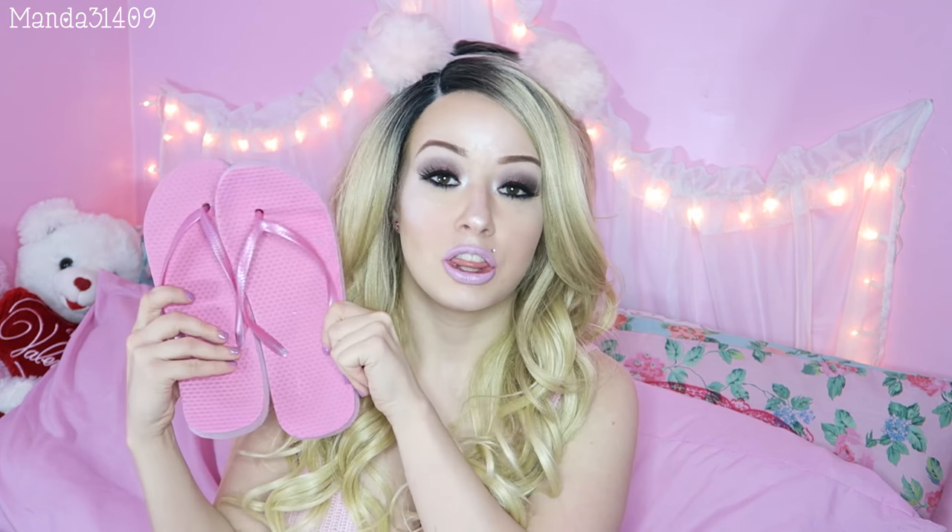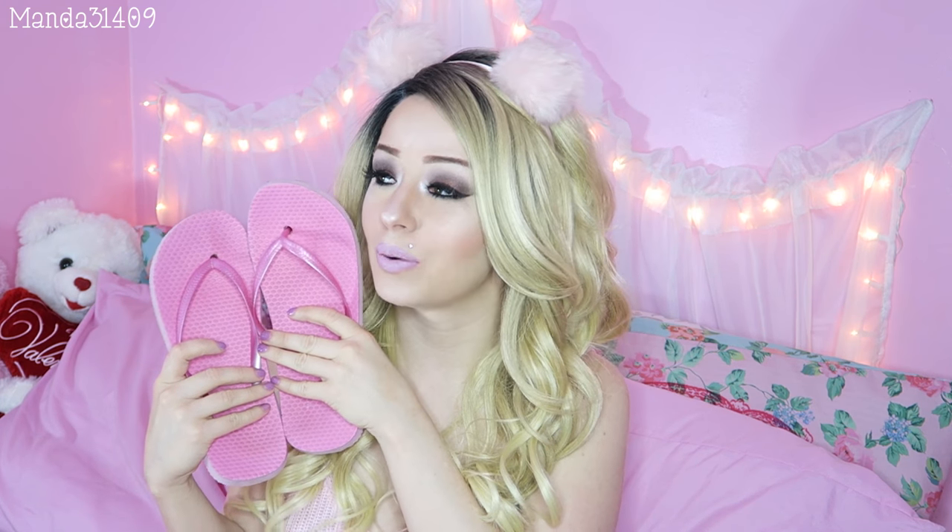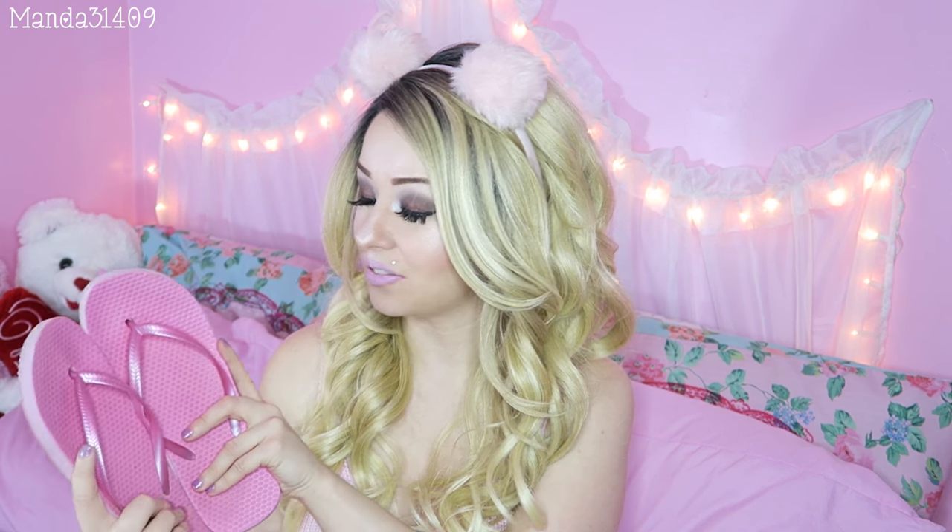My favorite summery items — number one is flip-flops. I've been wearing them constantly because they're super cheap, cute, go with pretty much everything I own, and if I want to go swimming I can wear them in the river. They're so versatile! I got these pink ones for like 97 cents at Walmart and I just love them.